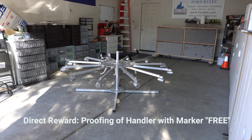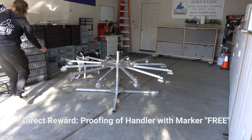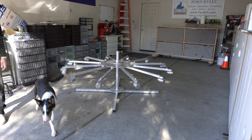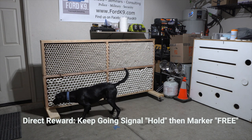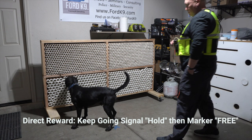Using hold, turning it into a terminal marker. In this one, we're going to use hold followed by handler proofing, then mark and release. In this one, I'm going to use hold but he'll break. Hold. I require him to go back. I'll use my marker to release.